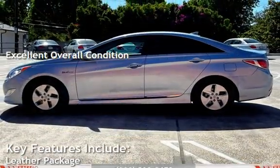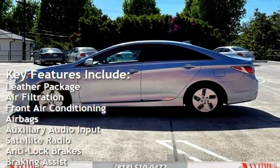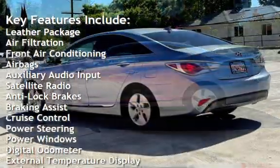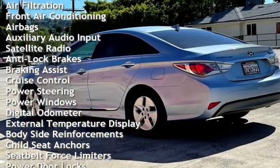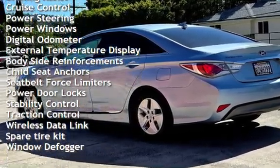Key features include: leather package, air filtration, front air conditioning, airbags, auxiliary audio input, satellite radio, anti-lock brakes, braking assist, cruise control, power steering, and power windows.